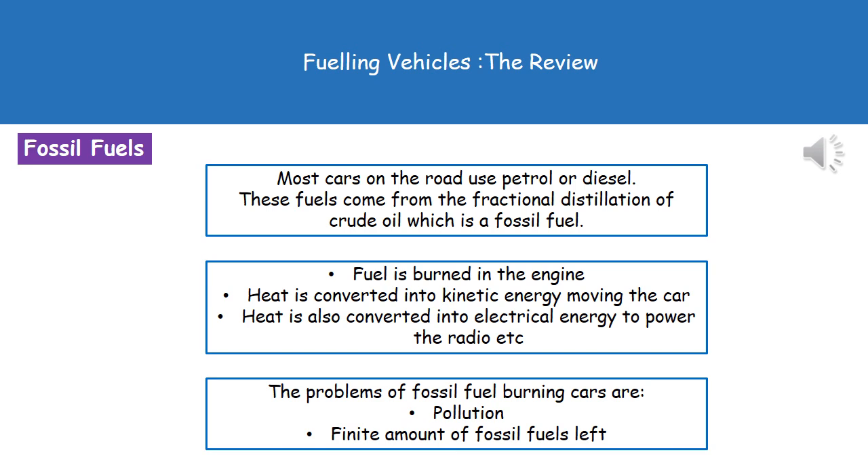There are problems associated with these fossil fuel burning cars. First and foremost is pollution — as those fossil fuels burn, we're going to be releasing various gases such as carbon dioxide, which is going to lead to global warming, and things like sulfur dioxide and nitrous oxides, which will lead to acid rain. The second problem is that we've only got a finite amount of these fossil fuels left, so they will run out at some point.